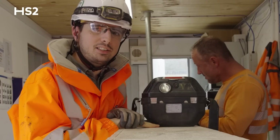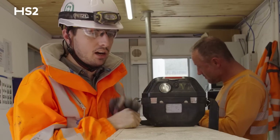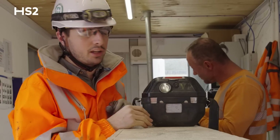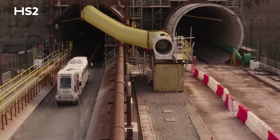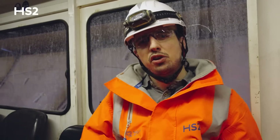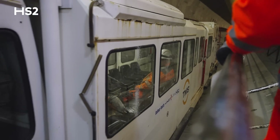We're now at our tele-hut that is controlling all the access to the tunnel. Paul is our tele-man for the day and he's going to log our entry and deliver for us the safe set for self-rescuing. We've got our gear and we're now moving to the TBM, which is about to break through.